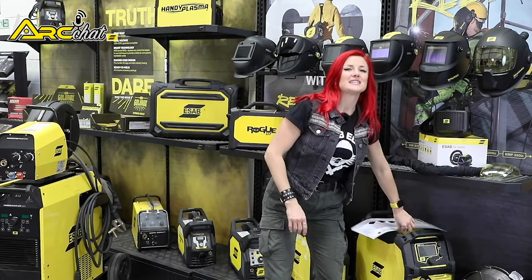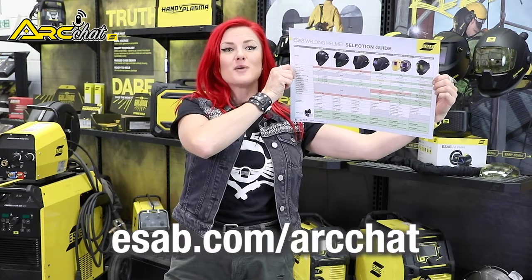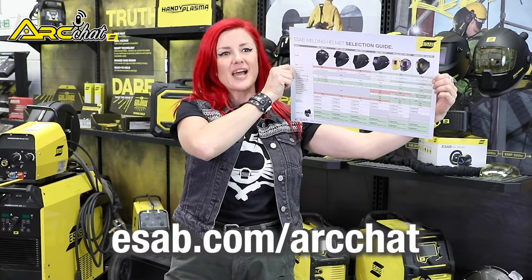If you still need help selecting the right welding helmet, we have created a great ESAB helmet selection guide poster which you can request at esab.com/arc-chat.